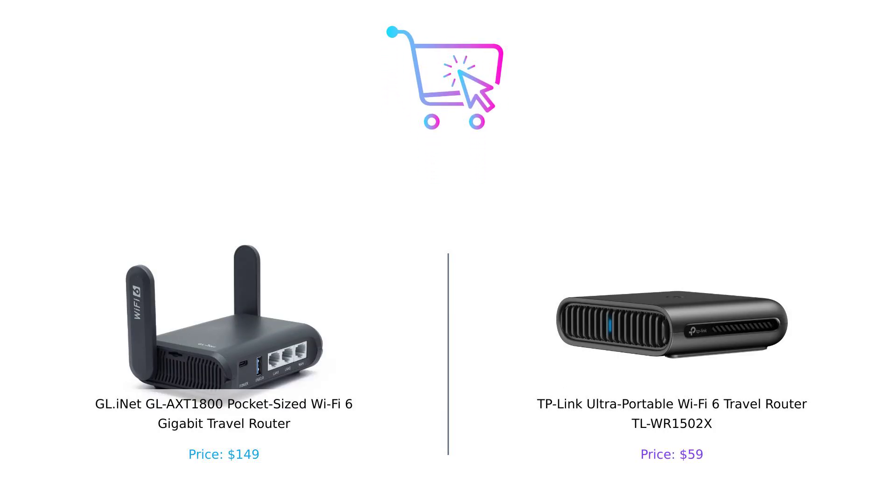Which travel router do you prefer? If you're looking for top performance and security, the GL-AXT1800 is your best bet. But if you want something more budget-friendly that still gets the job done, the TL-WR1502X is a solid choice. Don't forget to like this video, subscribe for more gadget comparisons, and let us know in the comments which router you'd choose and why. Product links are in the description below.